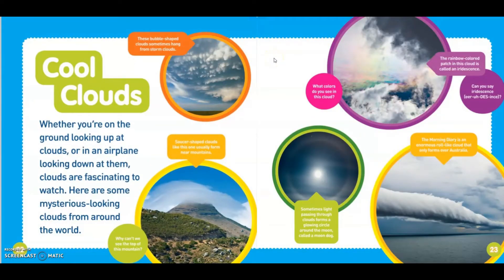Cool clouds. Whether you're on the ground looking up at clouds or in an airplane looking down at them, clouds are fascinating to watch. Here are some mysterious looking clouds from above the world. These bubble-shaped clouds sometimes hang from storm clouds. Saucer-shaped clouds like this one usually form near mountain peaks. The rainbow color patch in a cloud is called iridescence. Sometimes light passing through clouds forms a glowing circle around the moon, called a moon dog. The morning glory is an enormous roll of light cloud that only forms over Australia.